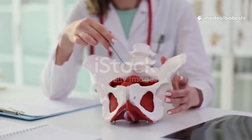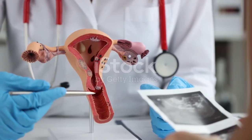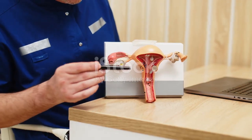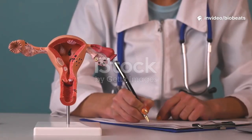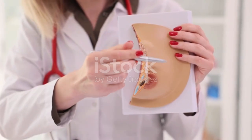Our tour begins with the external parts collectively called the vulva. This is the area visible on the outside of the body and it serves protective and sensory functions. The vulva includes several distinct structures: labia majora, the outer fleshier folds, and labia minora, the inner smaller folds. Together they shield the vaginal and urethral openings.